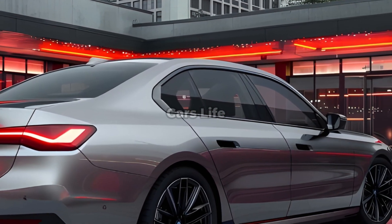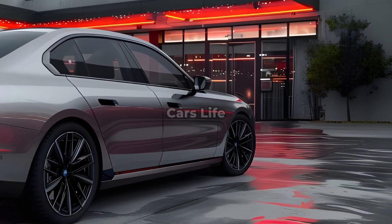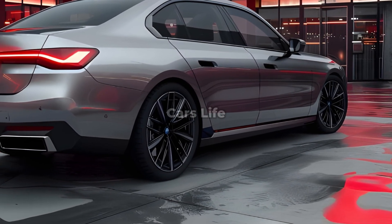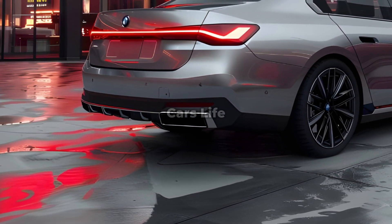LED or organic light-emitting diode technology, both of which are contemporary and aesthetically pleasing, are frequently utilized in the taillights of the 2025 BMW i7. Due to the sleek and tapering style of these taillights, they have the potential to have a sci-fi influence.